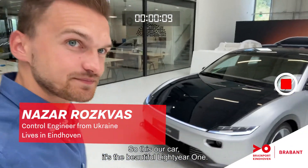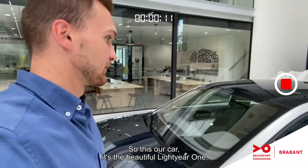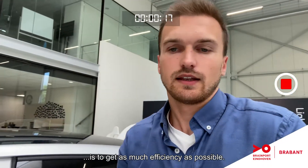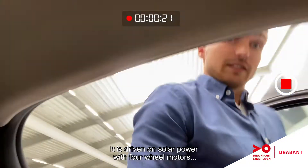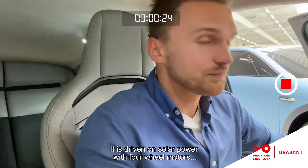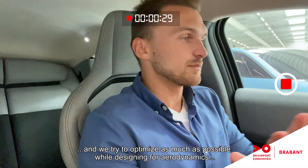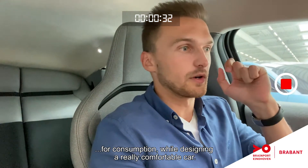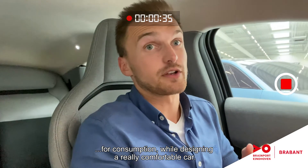This is our car — it's a beautiful Lightyear One. The concept behind our car is to get as much efficiency as possible. It is driven on solar power with four wheel motors, and we try to optimize as much as possible while designing for aerodynamics, for consumption, and while designing a really comfortable car.